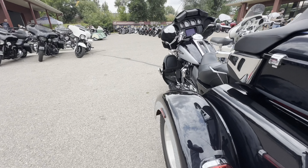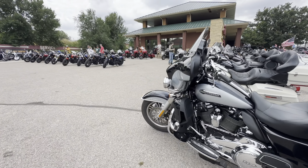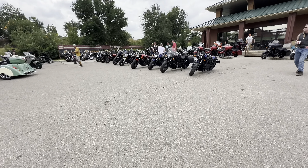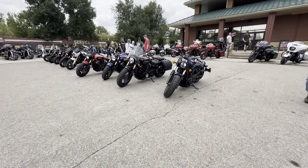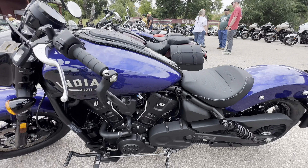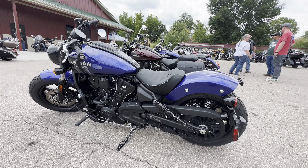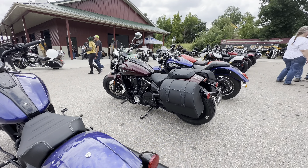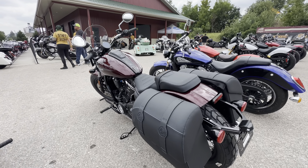Customer bike, I believe. Let's check out some of the other bikes here. I think these are Scouts. These are very low to the ground, so shorter riders would appreciate this.